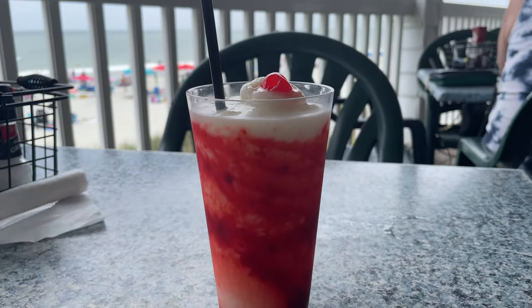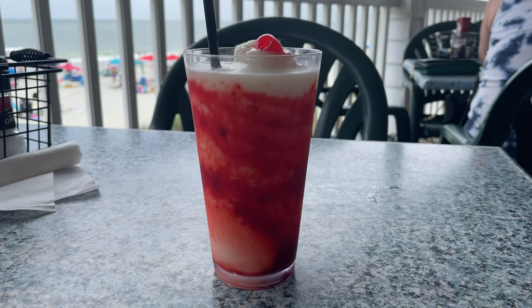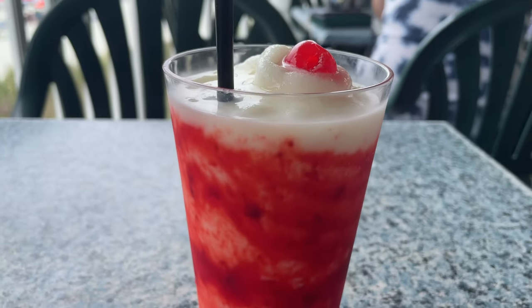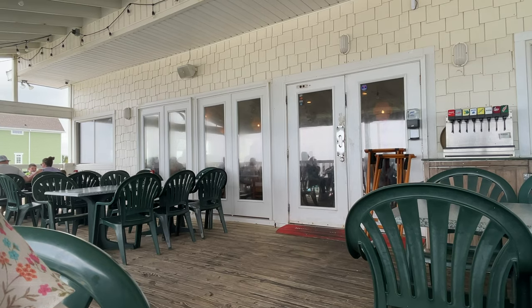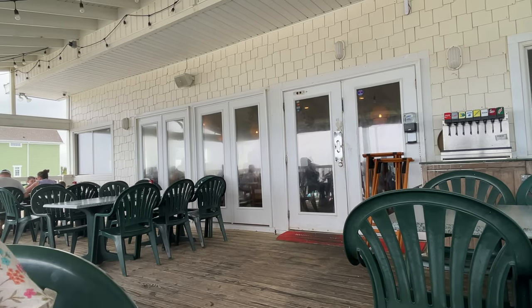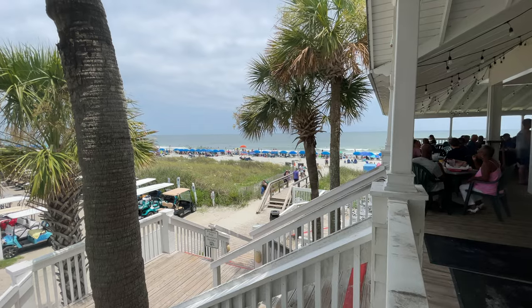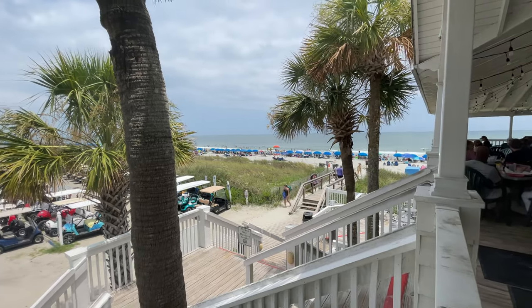We got what they called a lava flow mixed drink. I honestly cannot remember what was in it except that it tasted like a strawberry milkshake and it was very good. The patio has got some room — a good number of tables on the outside — so chances are you're going to get an exterior table.